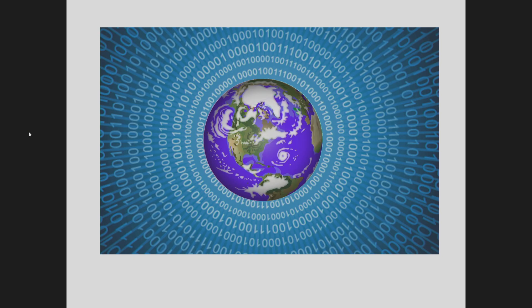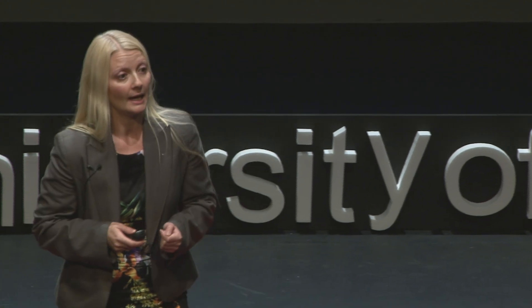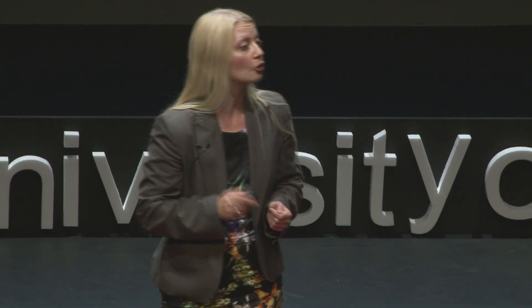We are actually risking drowning in data. We have so much data that we don't really know how to process. The assumption is: if you have data, then you have knowledge; and if you have big data, therefore you have big knowledge. But this is not true. Data is not information, as Davenport says. And information is not knowledge, as Einstein says.